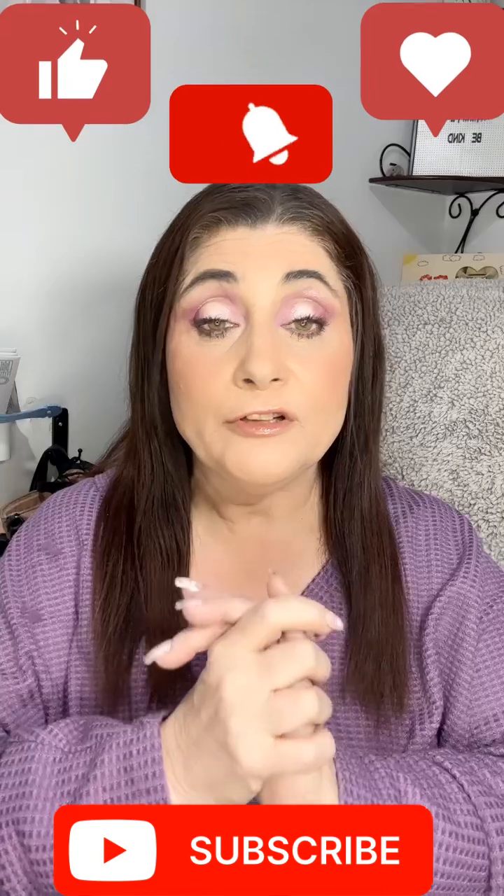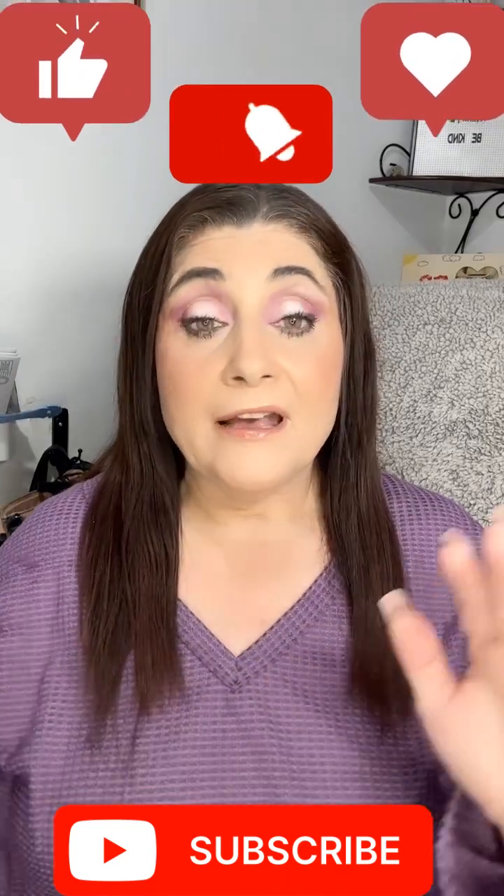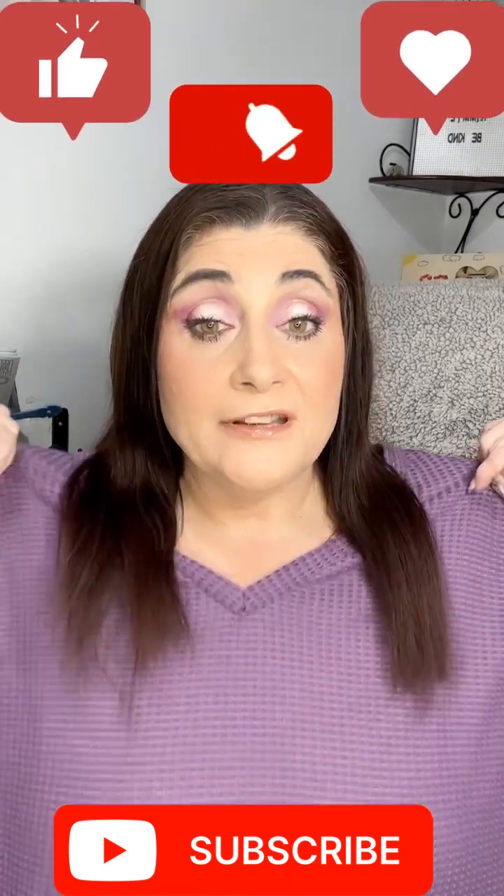I have a Shein haul for you today and I have some clothes — this is one of the shirts that I got, so I had to match my eyeshadow to my outfit. I'm going to show you the things I got first and then the outfits at the end. If you like my content, please like and subscribe — I would love to have you as one of my besties.